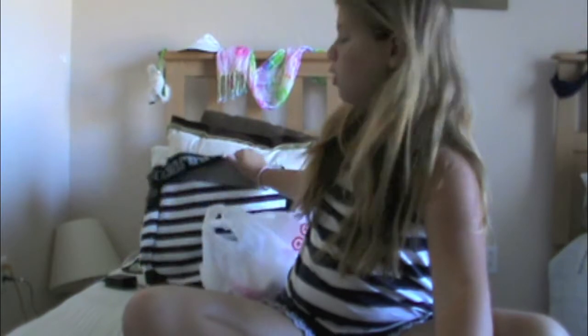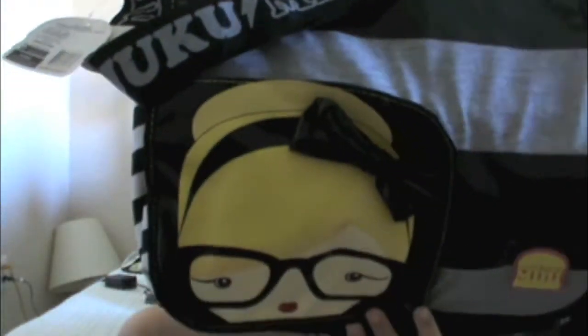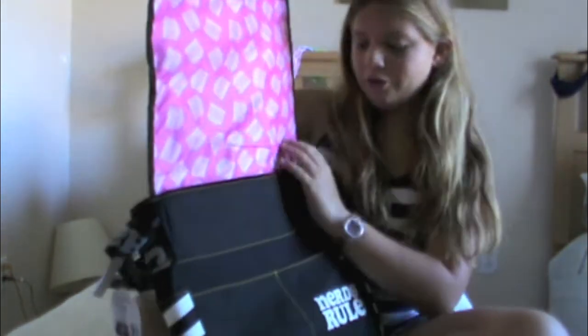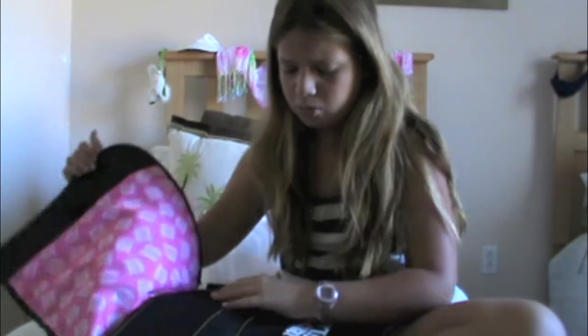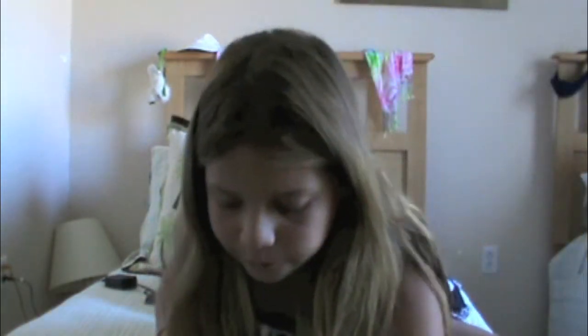Oh, I forgot to show you — for school, I got this cutest little bag. Isn't it adorable? It's got like a girl's face with glasses and a bow, and that's a pocket. You open it up and it's got hamburgers on the inside and it says 'Nerd's Rule.' It's from Harajuku Mini — it's got pockets here, here, here, and a big pocket here and pockets on the outside. I just got really attracted to the bow and the girl.